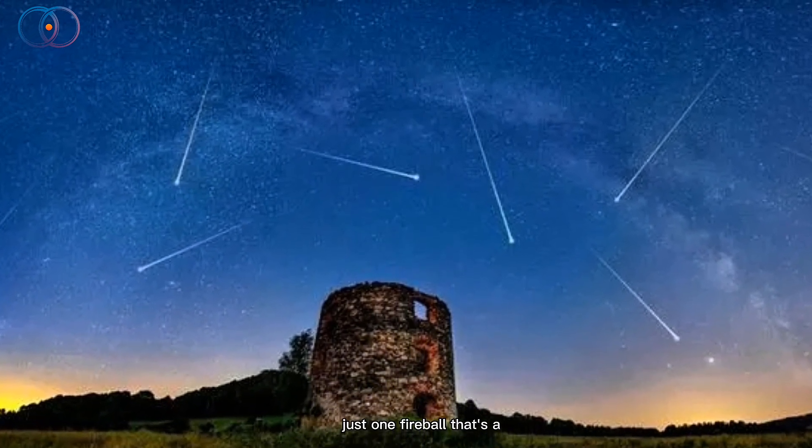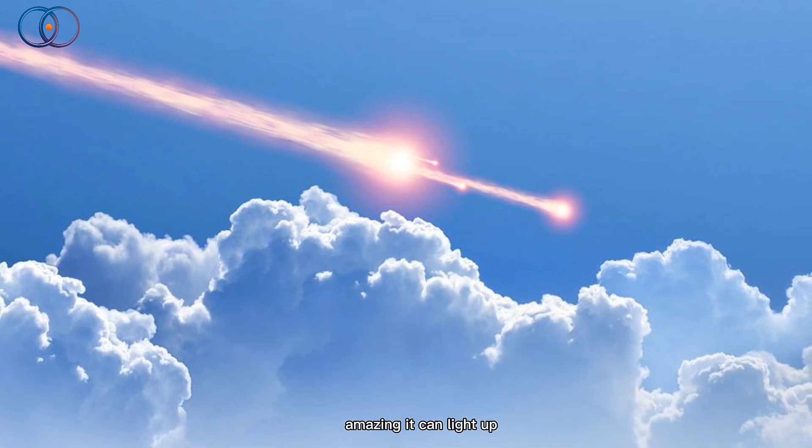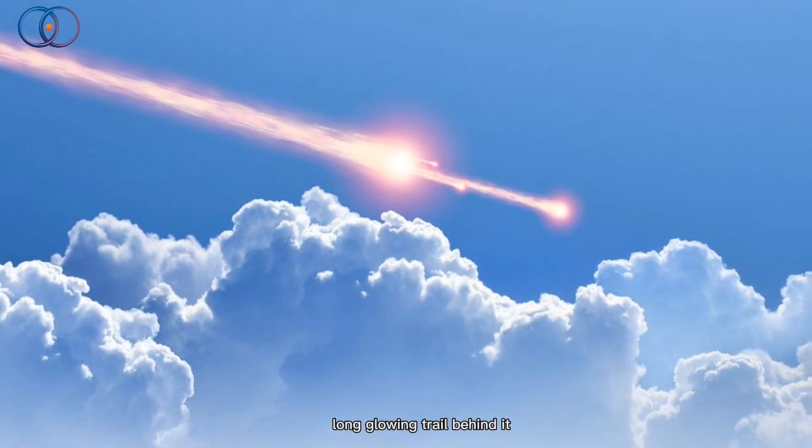Even spotting just one fireball — that's a really bright meteor — can be amazing. It can light up the sky and leave a long, glowing trail behind it.